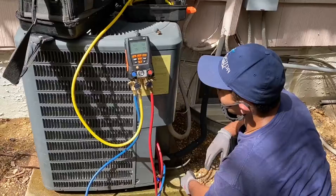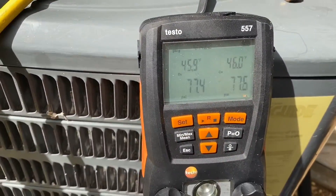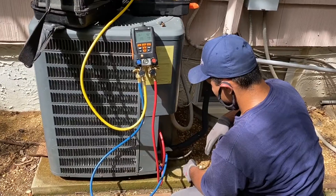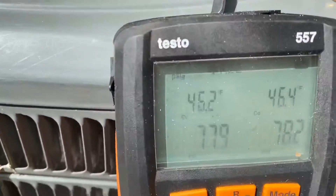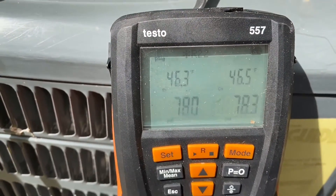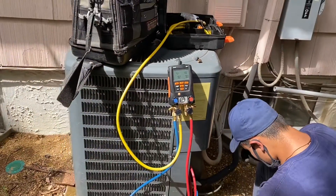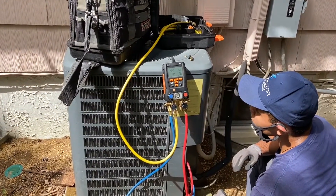They're actually arguing. Normally when we have a frozen coil the pressures won't be balanced, but in this case they are. So we definitely have a severely undercharged system. This temperature should equal outdoor or indoor ambient temperature and it's not — it's 46.4 degrees out right now, that's for sure.